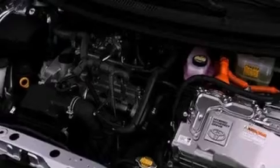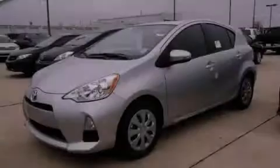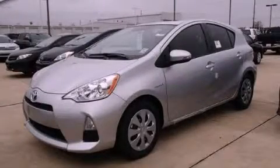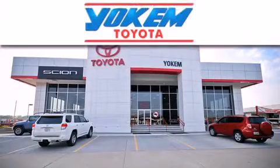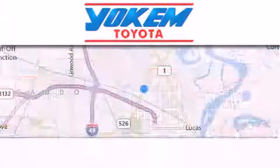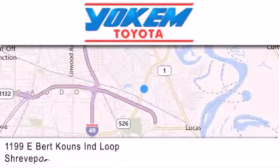This vehicle won't last long at this price. Call and arrange a test drive now. Yoakam Toyota is conveniently located at 1199 East Bart Coons in Shreveport. Our goal is to exceed all of your expectations to ensure that you'll return for future visits.